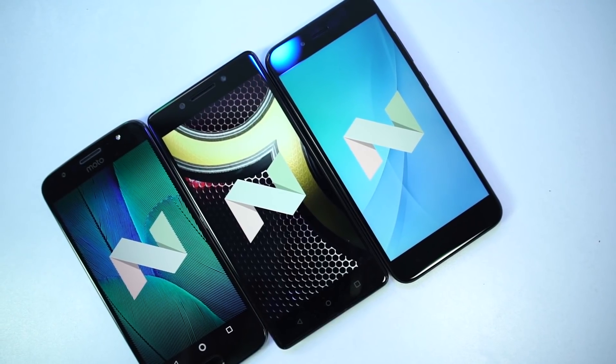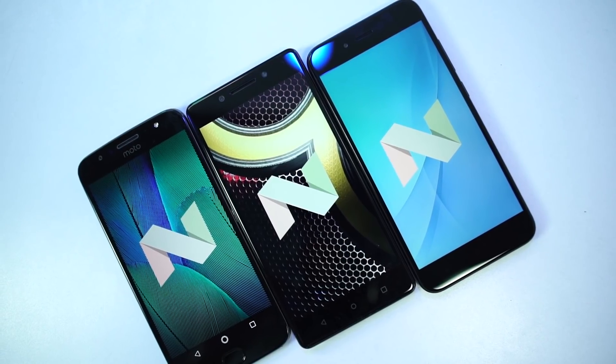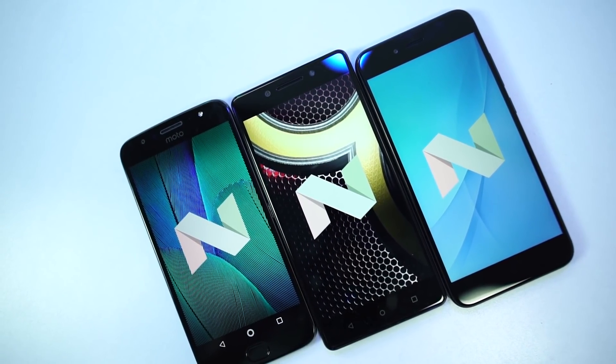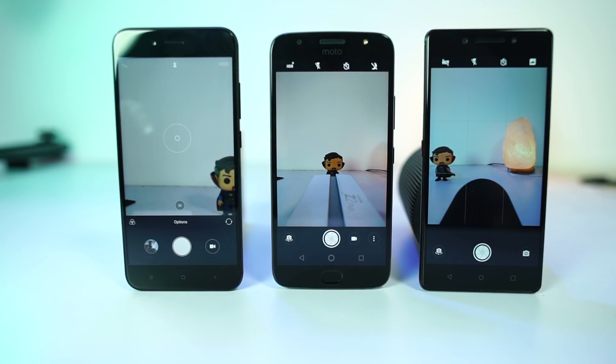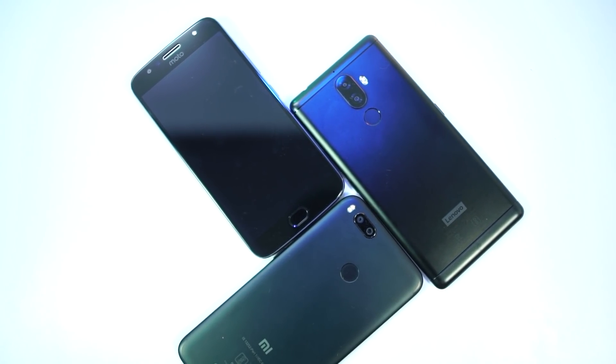Now all the phones that I just mentioned so far come with pure stock Android. Except for some additional features, all the phones offer the same level of performance and similar UI. So among these phones, you have to pick based on additional features like camera, brand, audio, and more storage.